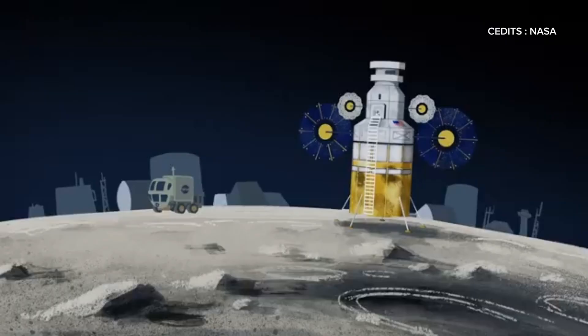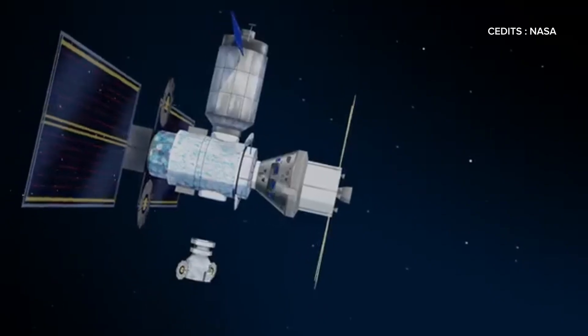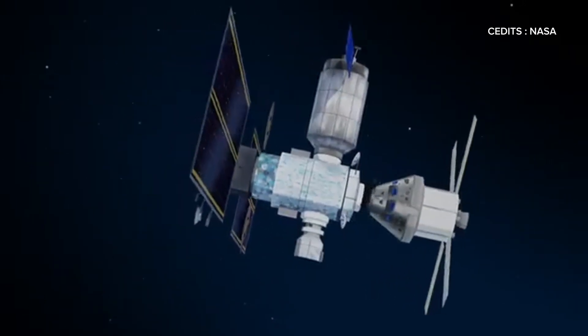After completing the surface mission, the crew returns to Gateway and boards Orion for the journey home. To leave lunar orbit, Orion's engine fires again, setting it on a path back to Earth.